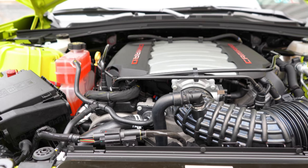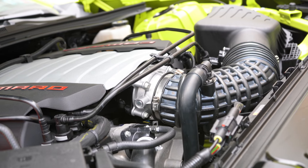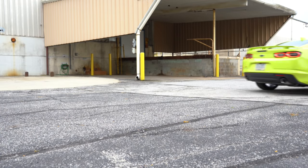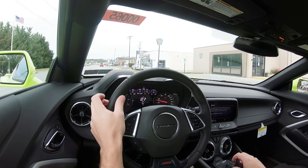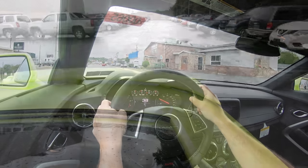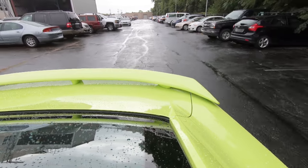Powering this beast is a 6.2 liter LT1 V8 engine, putting out 455 horsepower at 6,000 RPM and 455 pound-feet of torque at 4,400 RPM. Power is sent to the rear wheels through your choice of either a six-speed manual with active rev matching, which comes standard — you can turn it on or off using the paddle shifters. There is also an optional 10-speed automatic with paddle shifters for an additional $1,595.